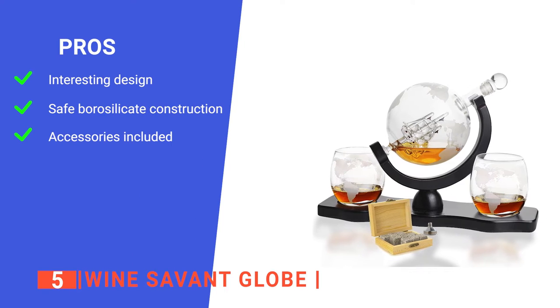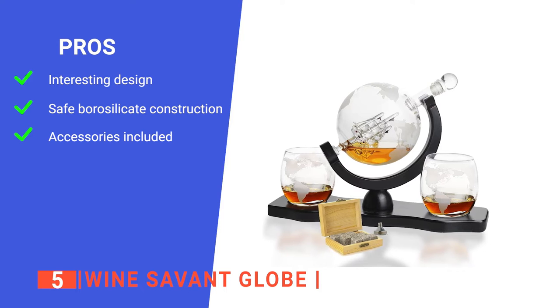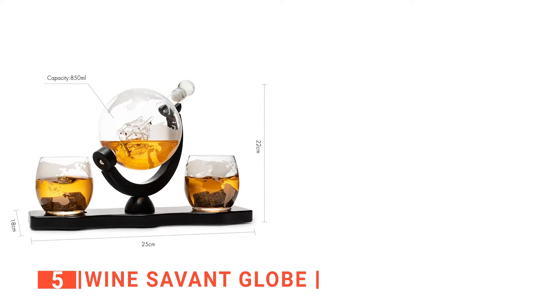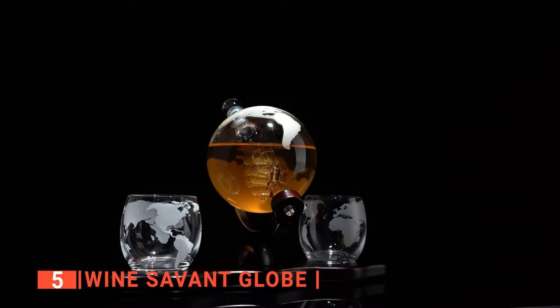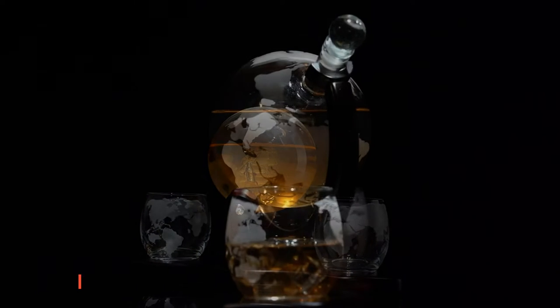Its pros are: it has a unique design that looks elegant; its materials construction makes it very safe to use; and it comes with two glasses in a box of whiskey stones. However, it is not suitable for being cleaned with the dishwasher. The Savant Globe is a whiskey decanter carefully crafted with high-quality materials and an elegant design.